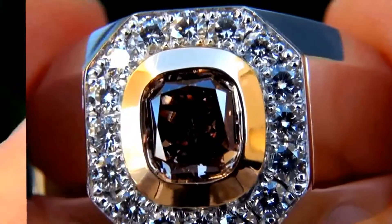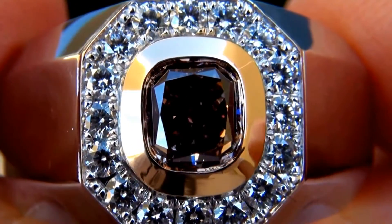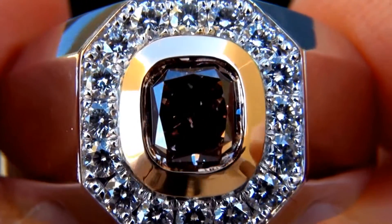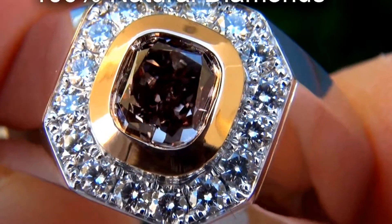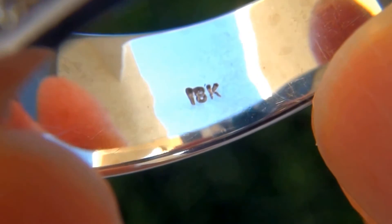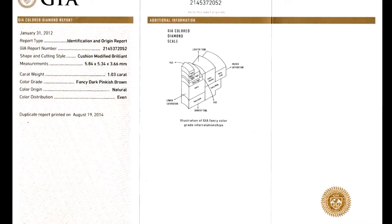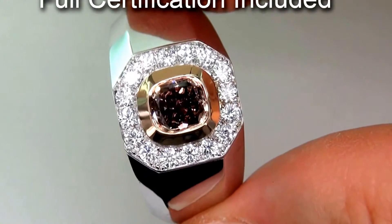Our gemologist also checked and verified every aspect of the ring and confirmed that it is a genuine untreated fancy color diamond accented with 100% natural diamonds, and the setting is heavy solid 18 carat white and yellow gold. Included with the item are both the GIA certification and a Certified Jewelry certification that documents the authenticity, quality and characteristics.